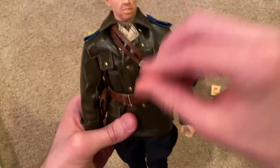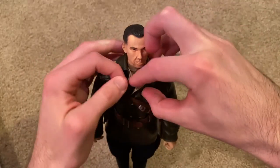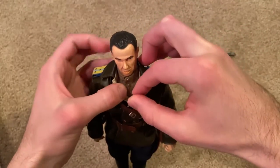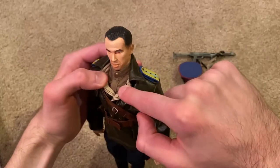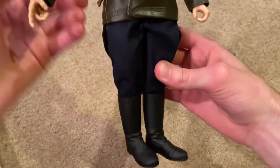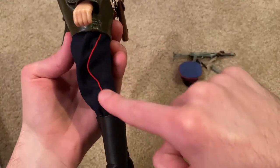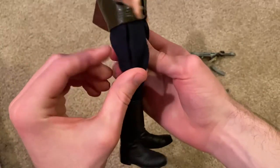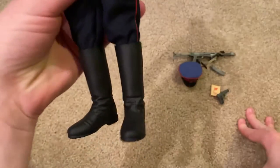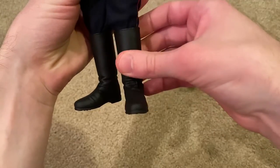Underneath his leather jacket you can kind of see his tunic underneath. His pants are also really nice — they're a blue color and on the side there are red stripes coming down. And then there are the boots, which are also really awesome.